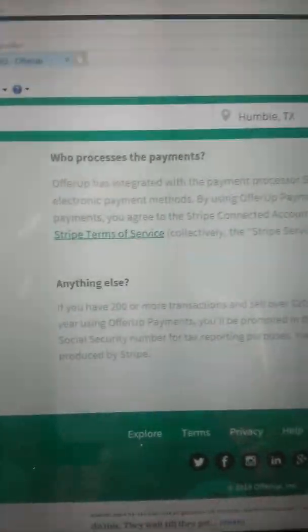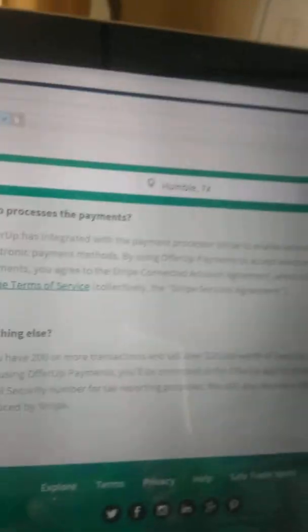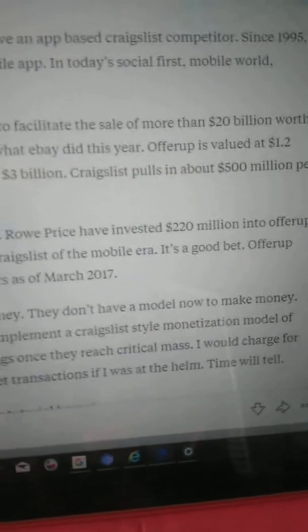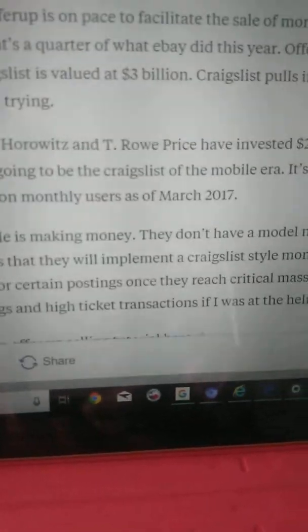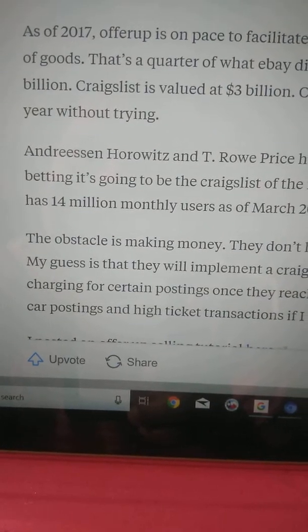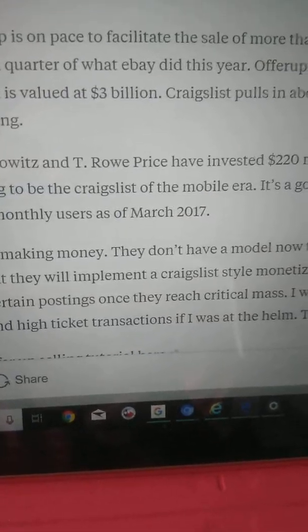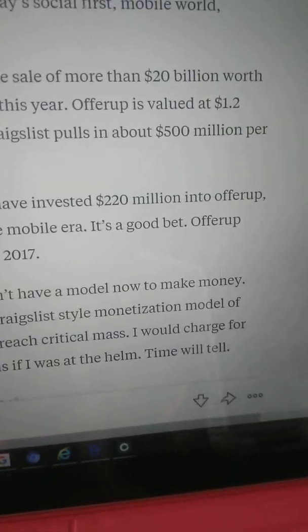Today's date is February 13, 2019. I wanted to share this as well. It says OfferUp has 14 million monthly users as of March 2017 — 14 million monthly users. So that's a good reason to be posting and selecting the shipping option so you can ship out items.